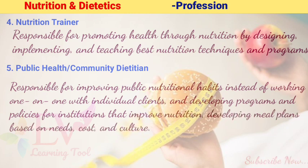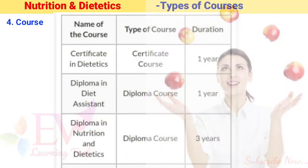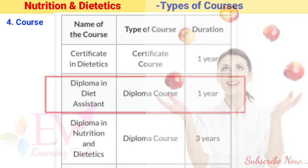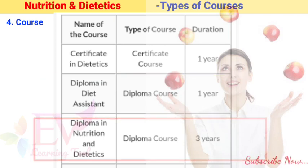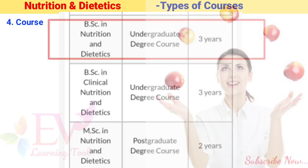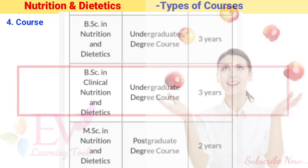Types of Nutrition and Dietetics courses: 1. Certificate in Dietetics — Certificate course, duration 1 year. 2. Diploma in Diet Assistant — Diploma course, duration 1 year. 3. Diploma in Nutrition and Dietetics — Diploma course, duration 3 years. 4. BSc in Nutrition and Dietetics — Undergraduate degree course, duration 3 years.